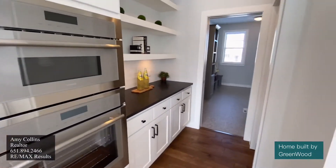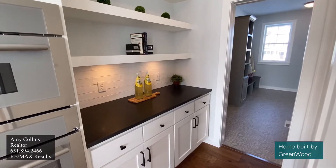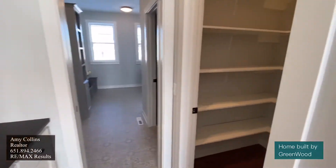And check out this butler's pantry. Talk about storage galore, followed with an additional pantry.